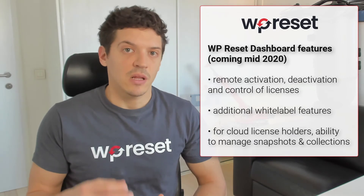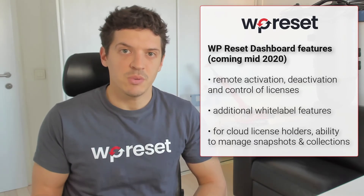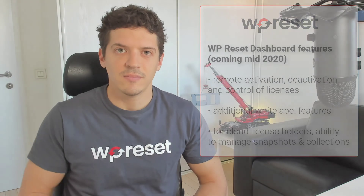If you have the cloud version, you'll also be able to see snapshots and collections for all of your sites.